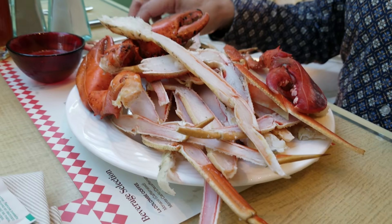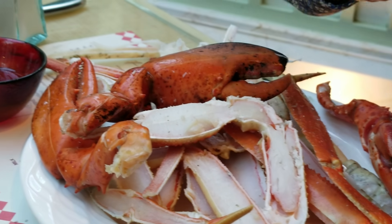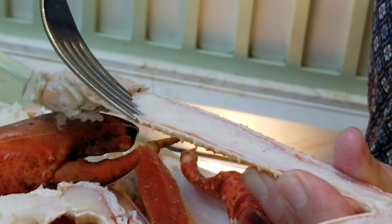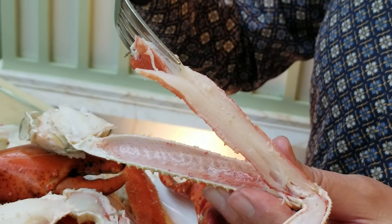The crab legs are already cut in half, so they're easy to eat without even having to crack them. The crab meat is very fresh, sweet, and delicious. It comes right out of the shell easily. You can either have it with drawn butter or cocktail sauce. I saw a lot of people with plates two feet high of snow crab legs, just loving it. This is a great place for crab — one of the best right now because the quality is so good.